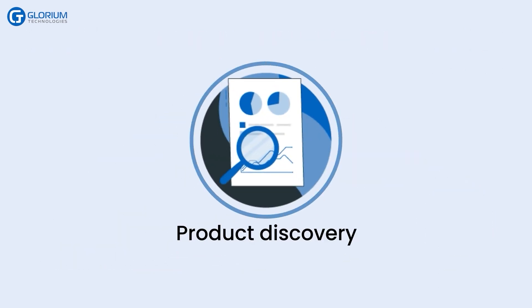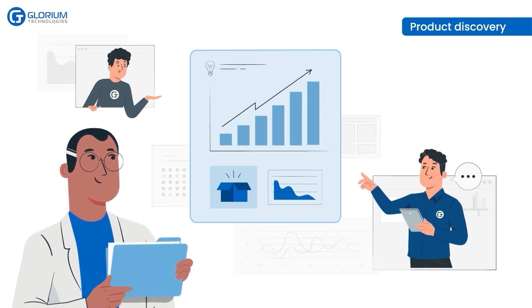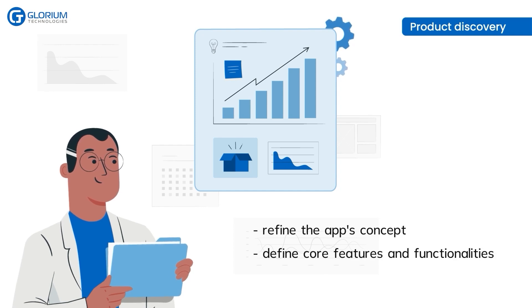During the product discovery stage, Frank and the development team delve deep into understanding the market needs and target audience. They conduct thorough research to identify similar telemedicine apps and analyze competitors' strengths and weaknesses. This stage helps them refine the app's concept and define its core features and functionalities.